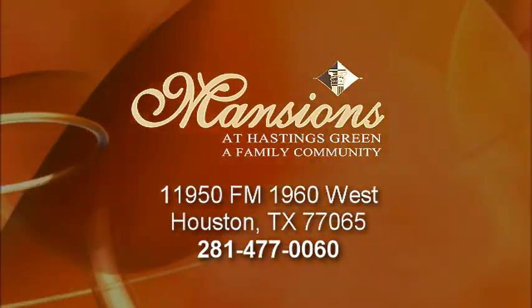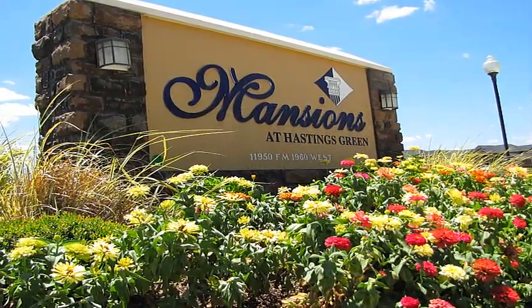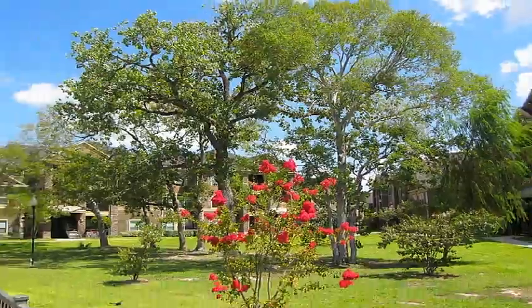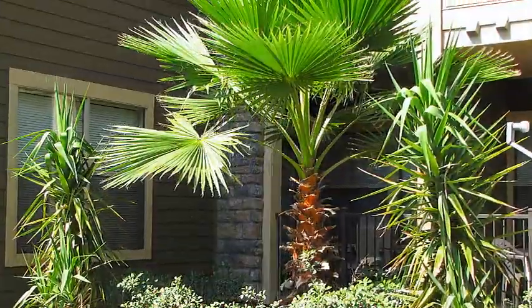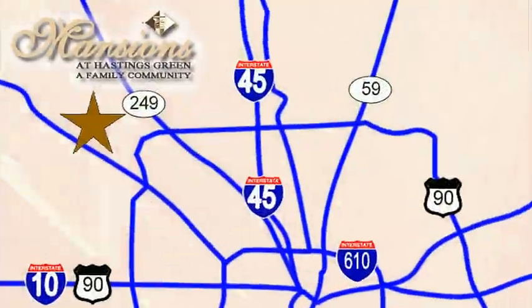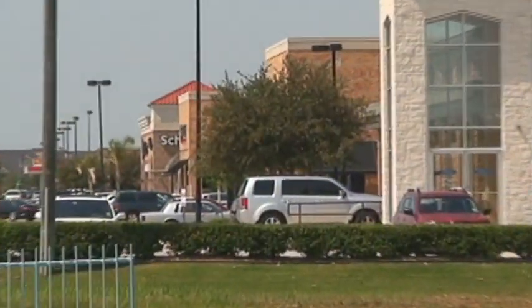Welcome home to Mansions at Hastings Green. Nestled in a tranquil setting amidst towering mature native trees, Mansions at Hastings Green offers a peaceful environment in which to enjoy life. Conveniently situated in northwest Houston, Mansions at Hastings Green is close to everything.